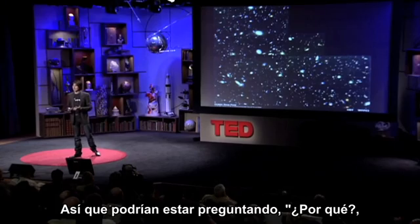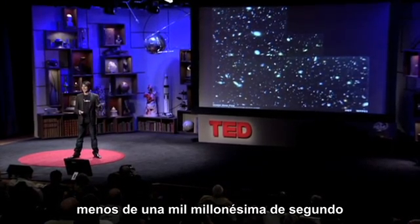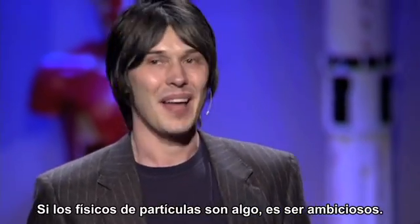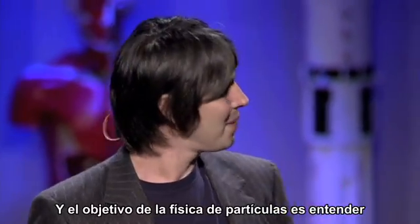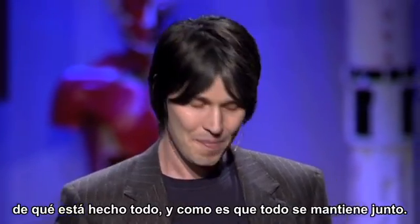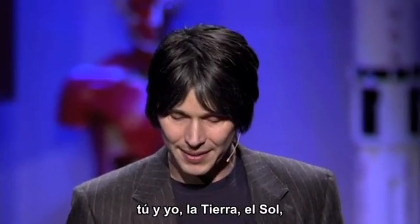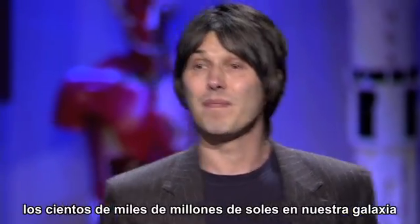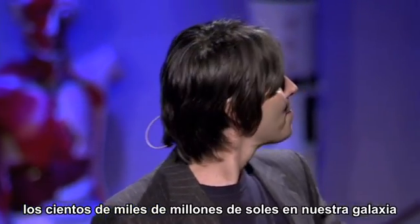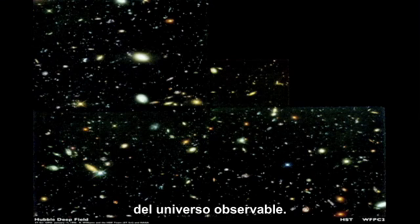So you might be asking: why? Why create the conditions that were present less than a billionth of a second after the universe began? Well, particle physicists are nothing if not ambitious. The aim of particle physics is to understand what everything's made of and how everything sticks together — and by everything I mean, of course, me and you, the Earth, the Sun, the hundred billion suns in our galaxy, and the hundred billion galaxies in the observable universe. Absolutely everything.